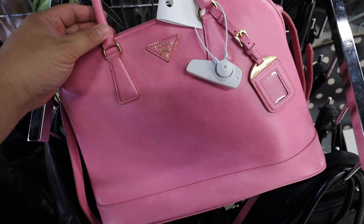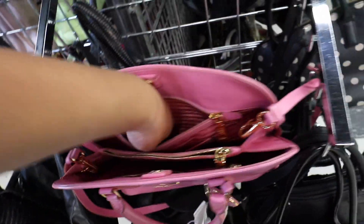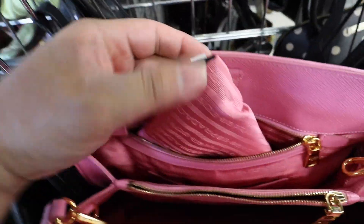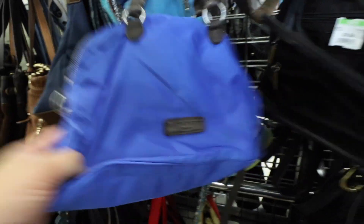I just found this fake Prada. It's actually almost kind of a little convincing. But if you go inside, it actually says made in China — and these bags are never made in China. Sorry, fake Prada. It's $100 too.